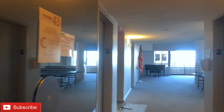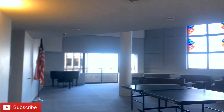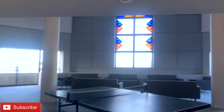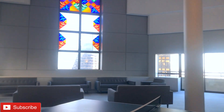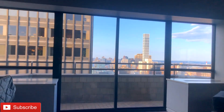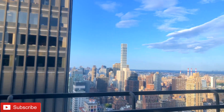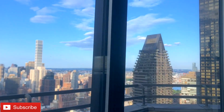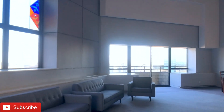Now we are at the sky lounge — all amenities are on the 43rd floor, which is the top floor of the building. And this is what you get — oh my gosh! You get phenomenal views every which way you go. City views here, and as you walk down this way, you get a closer look.